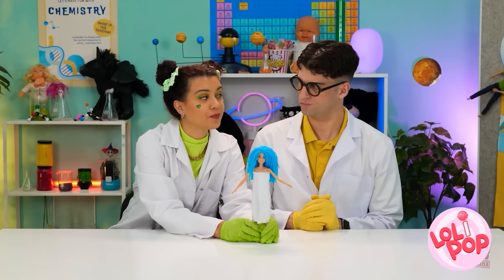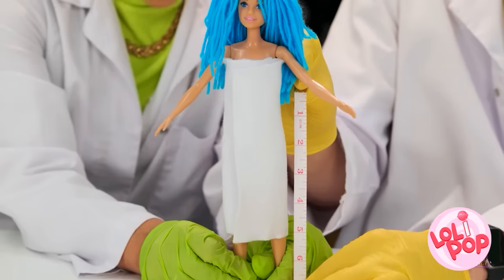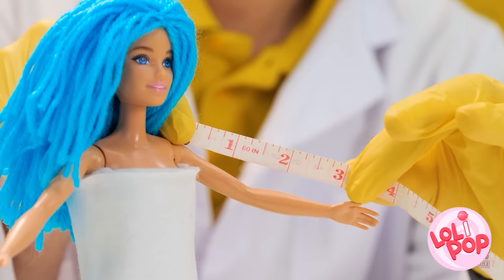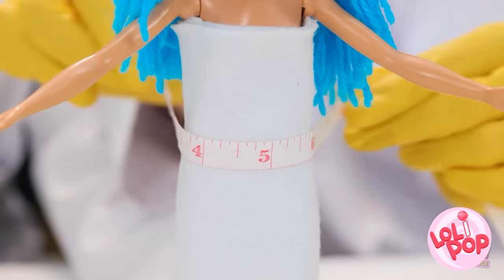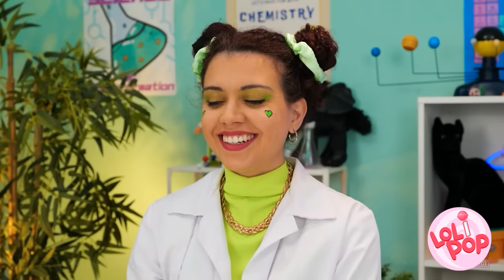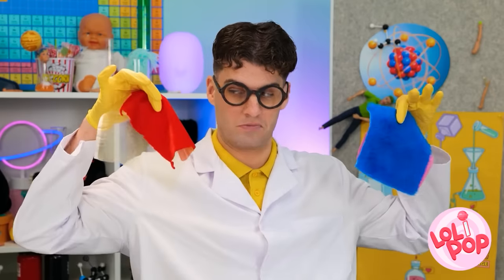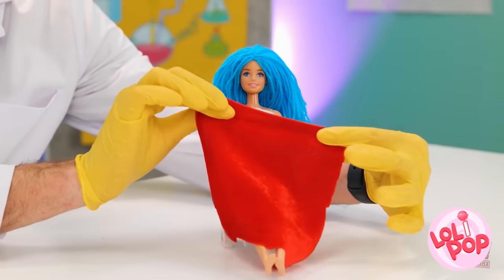Are you ready? Yep. This should do it. These numbers have to be just right. And the waist? As I suspected. Let's get started. Time for a little snipping. We're getting somewhere. These should work. How's this color? You like?